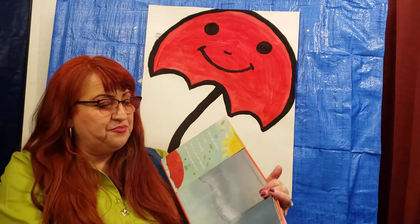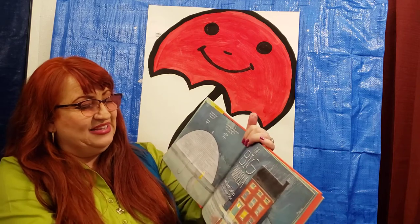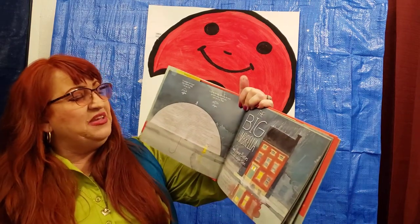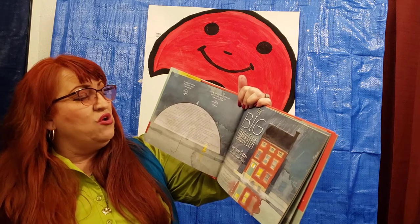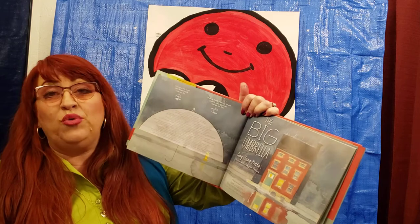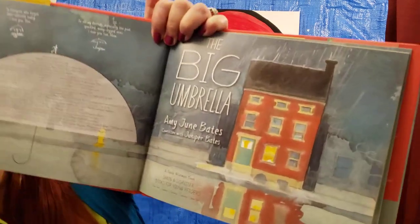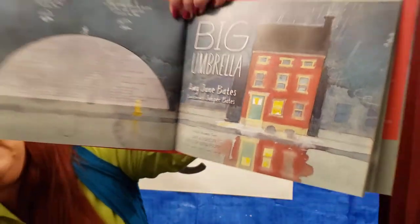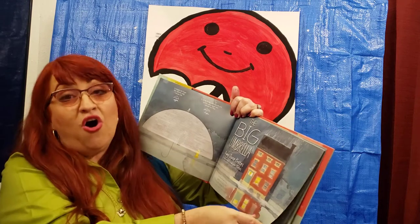Let's get started on our walk through and see what happens in this story. The Big Umbrella by Amy June Bates and co-written by Juniper Bates. Co-written means she helped out — they were like a learning team. Look at that big house — this house looks tall!